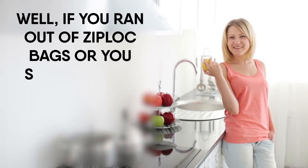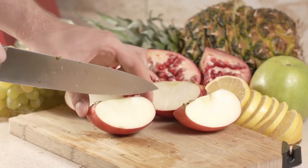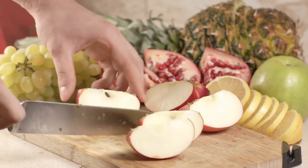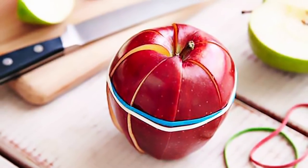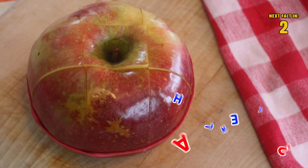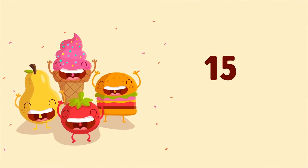Number fourteen: apples. If you ran out of zip-lock bags or simply want a better way to carry your apples around, try this. Slice an apple up, shape the slices back to their original shape as much as you can, and wrap an elastic band around the middle — an apple puzzle. No plastic necessary. How do you like them apples?